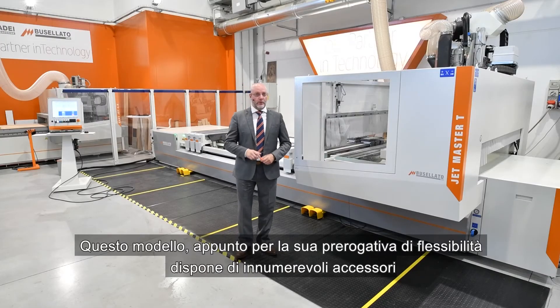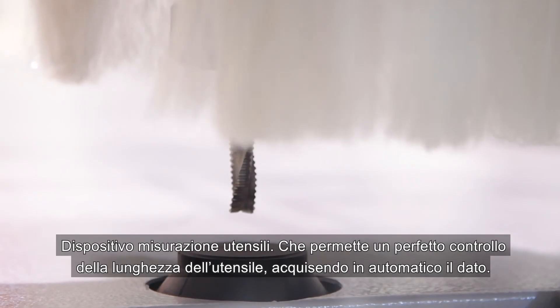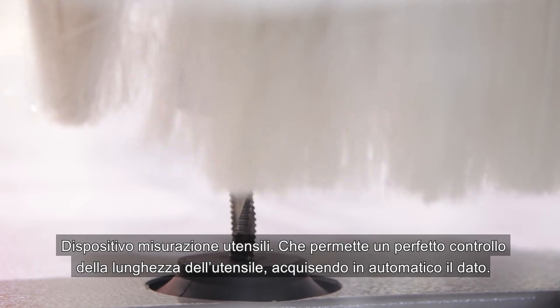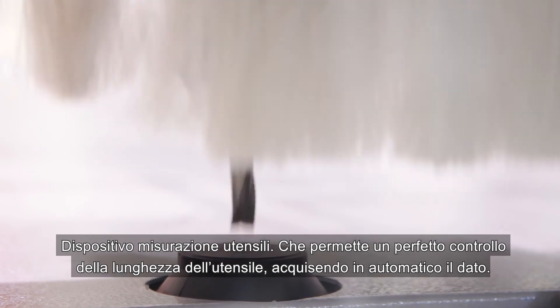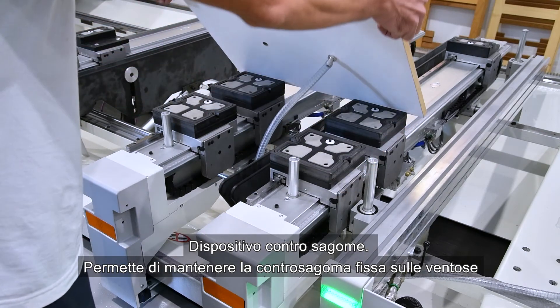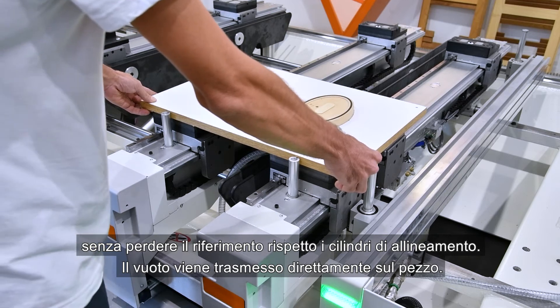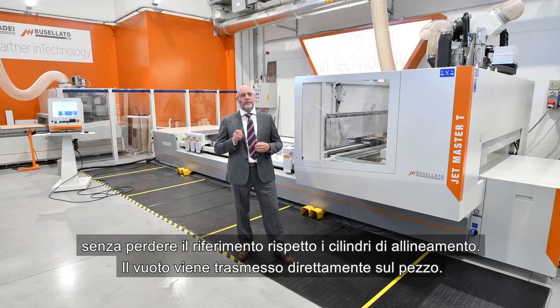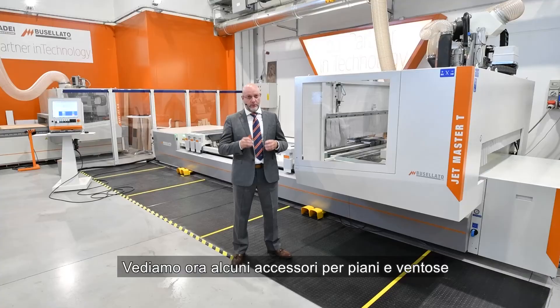Because of its flexibility, this model has a countless list of accessories. For example, a tool measuring device, which allows perfect control of tool length by automatically acquiring the data. There is also a device for jigs, which allows keeping the counter profile fixed on the suction cap without losing the reference with respect to the alignment cylinder — the vacuum is transmitted directly to the piece.